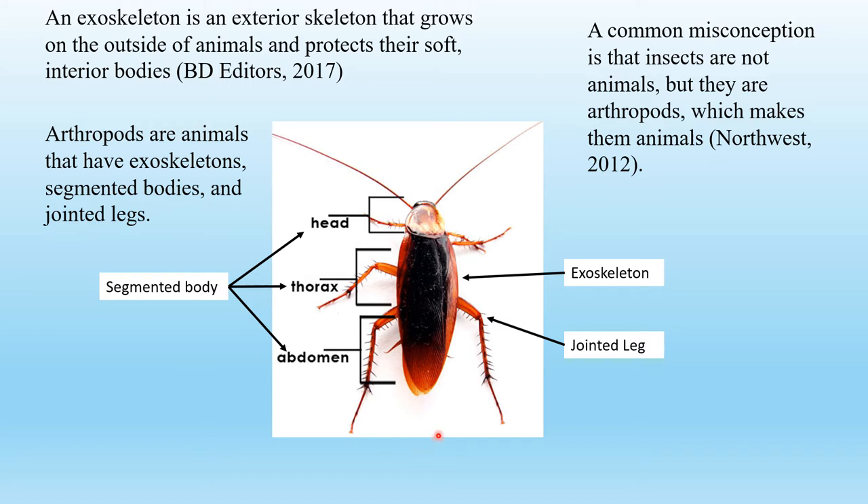Arthropods are animals that have exoskeletons, segmented bodies, and jointed legs. Their segmented bodies contain the head, the thorax, and abdomen. A common misconception is that insects are not animals, but they are arthropods, which makes them animals.